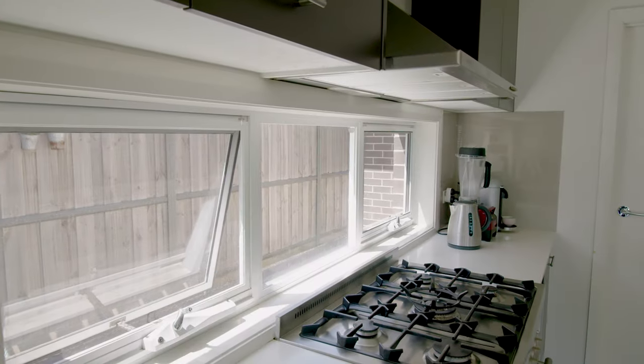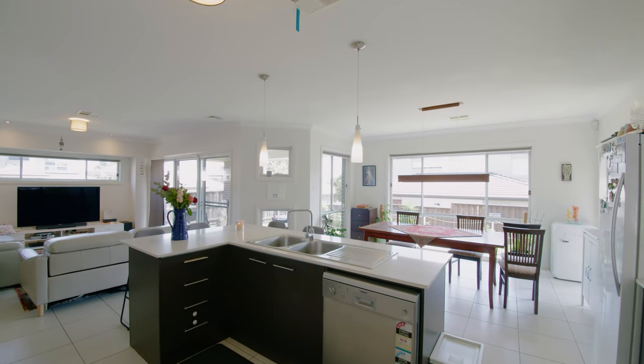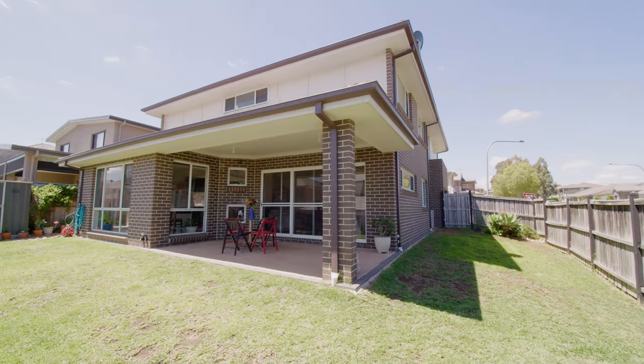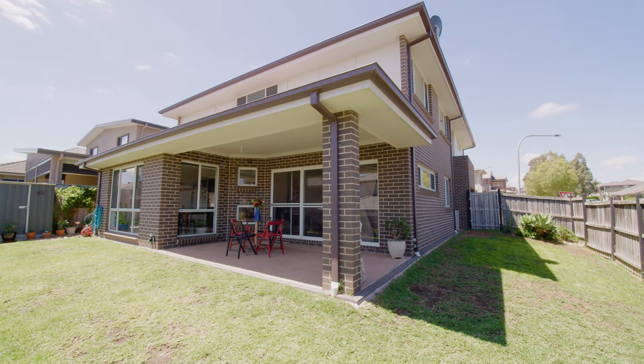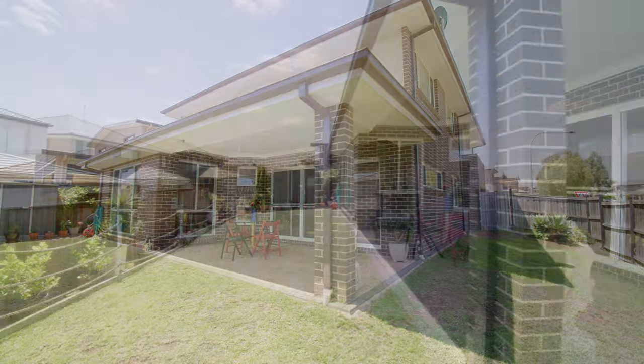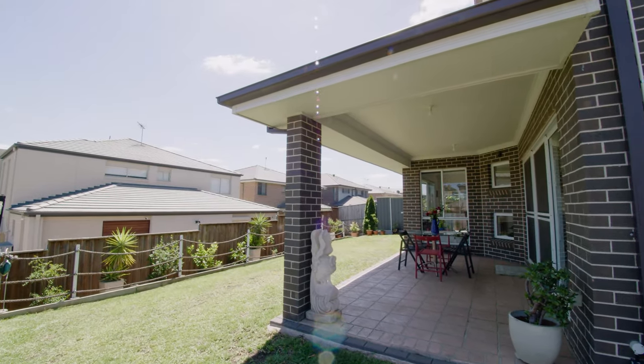My favorite feature has to be this gourmet kitchen, offering Caesar stone bench tops, impressive pendant lights, Blanco 900 millimeter gas cooktop and oven, deco glazed splash back, soft close drawers and plenty of laminated cupboard space, and a great outlook of the yard.